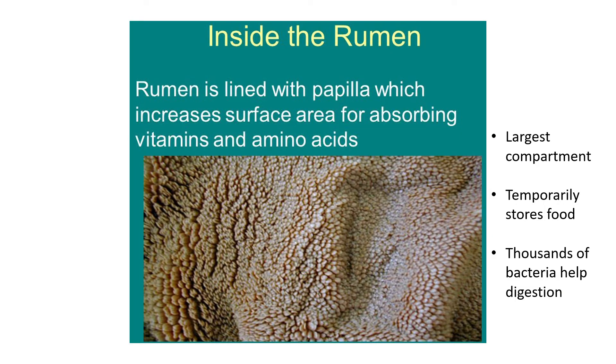In more detail: the rumen is lined with papilla — similar to villi in the small intestine, but use the word papilla here. The rumen looks like carpet or sheep's wool with little finger-like projections everywhere. These papilla increase the surface area to better absorb vitamins and amino acids already present in the rumen. The rumen is also the largest compartment of the stomach.